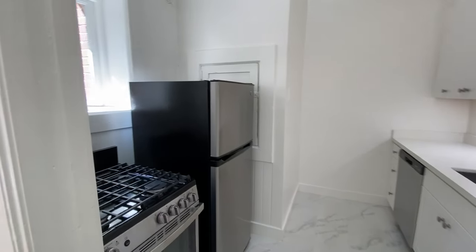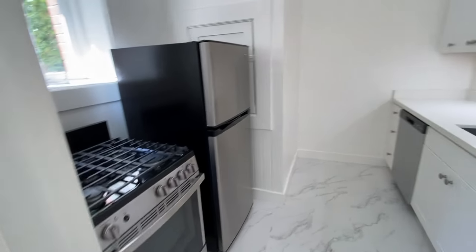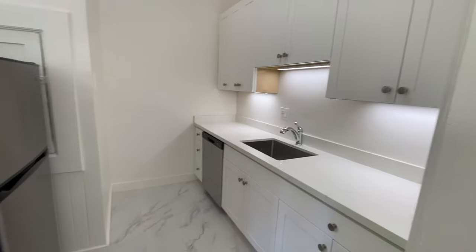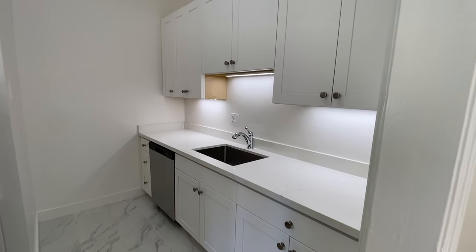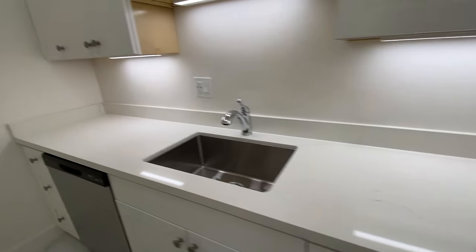Here's the kitchen. Got a new gas range, new fridge, new dishwasher, marble floor in here just like in the bathroom so everything matches real nice. Cabinets above and below and beautiful marble countertops as well.